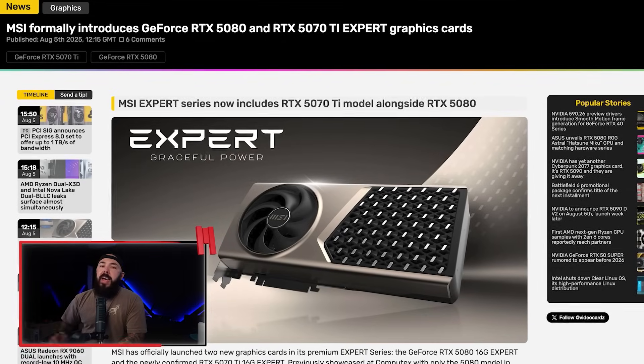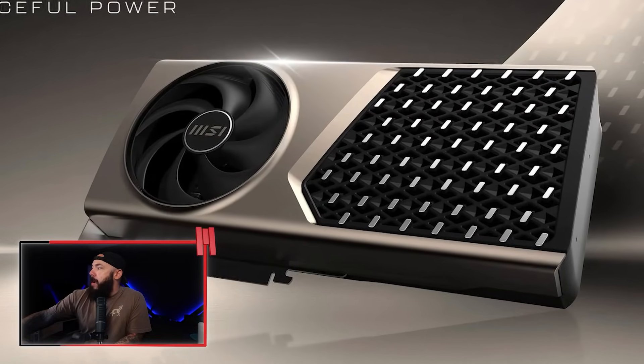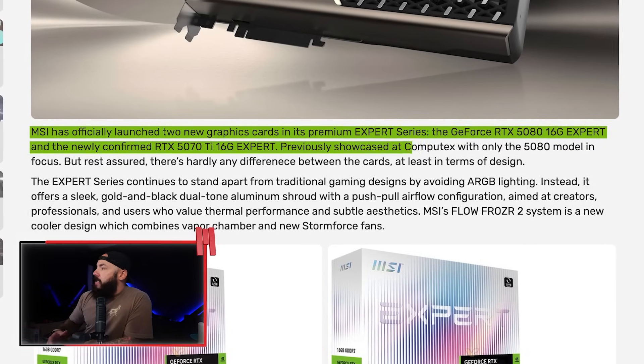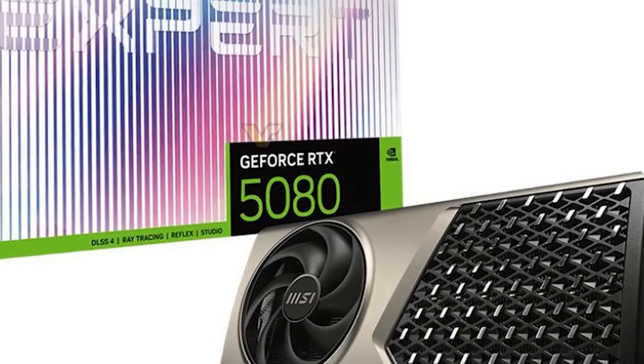MSI's new Expert cards for the RTX 5080 and 5070 Ti are here — beefed up cooling, new design, and potentially some big overclocking potential. MSI formally introduces the RTX 5080 16GB Expert and the newly confirmed 5070 Ti 16GB Expert. Previously showcased at Computex with only the 5080 model, there's hardly any design difference between the cards. A lot of people on Reddit are really liking the designs but are curious about availability and what sort of premium they're going to carry.